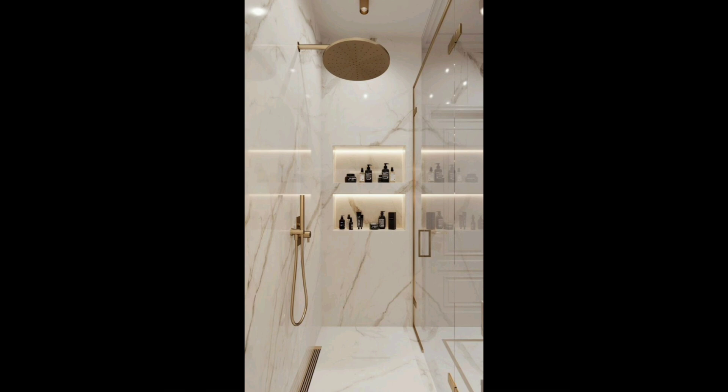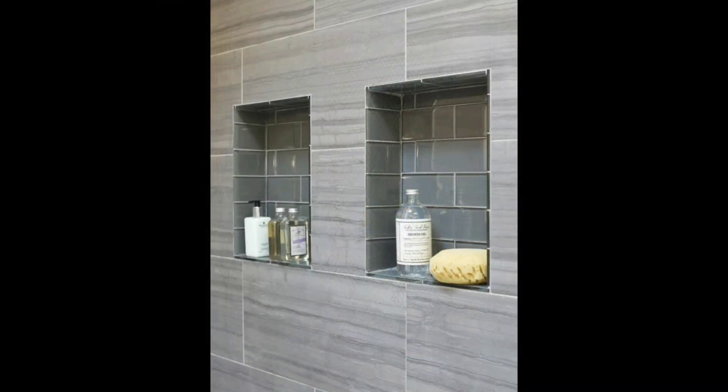10. Fish Scale Tile Floor. We're still flipping for fish scale tile — like this one by Home Polish, which LD Core listed as a top bathroom trend last year.